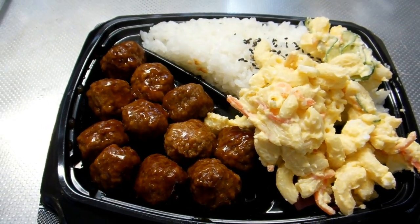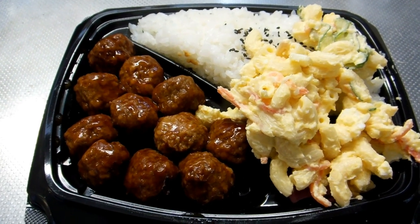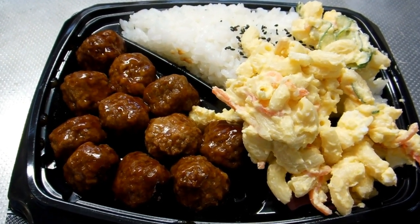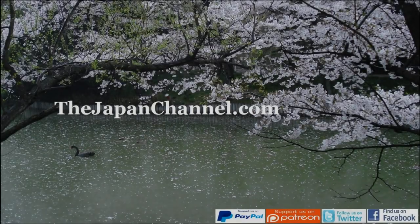As we've showed you before, you can get these from convenience stores, but if you have a supermarket you can get to, it's even cheaper. Same thing from a convenience store would probably be about 600 or 700 yen.